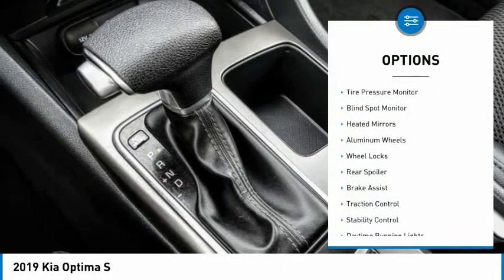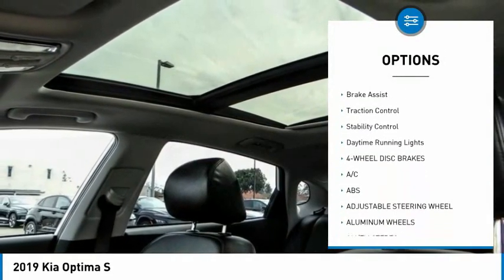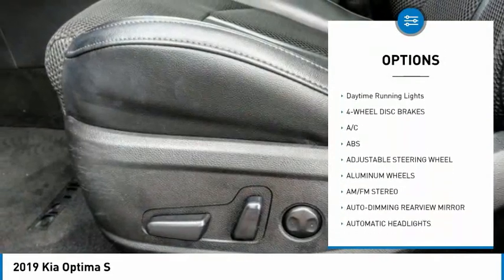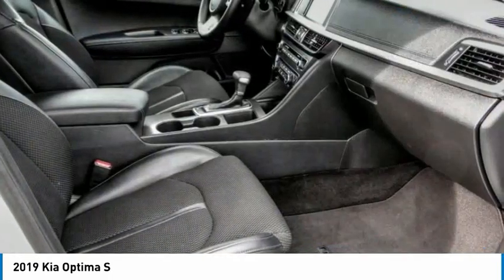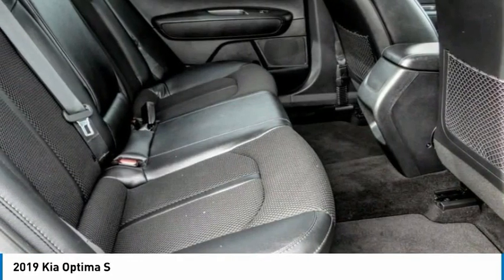Tire pressure monitor, blind spot monitor, heated mirrors, aluminum wheels, wheel locks, rear spoiler, brake assist, traction control, stability control, and daytime running lights. Come see the car for yourself.